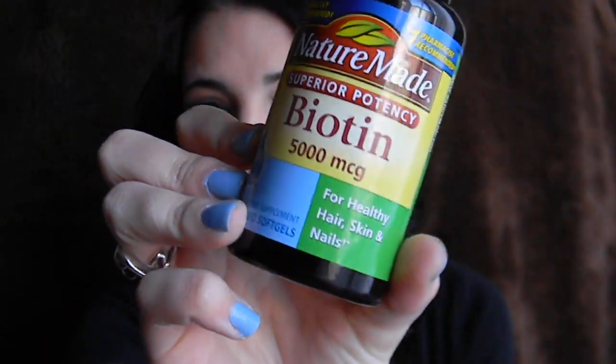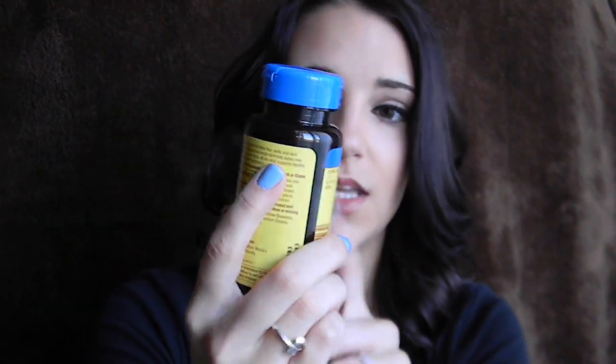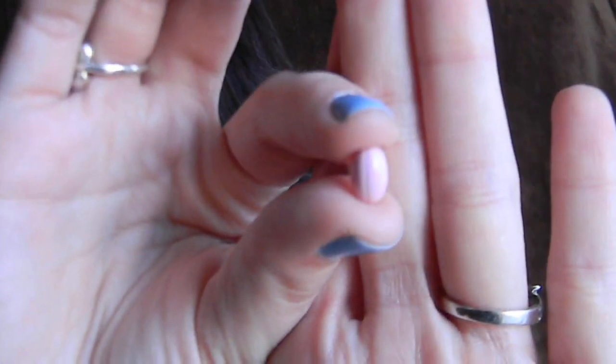I'm going to get started with pills — these are vitamins, technically. These are NatureMade biotin supplements. There's 50 of them in here, and this is the superior potency 5000mg ones. These are probably the strongest ones you can get and it comes with 50 tablets. These are actually really small — they're like pink and they're Easter egg colored. If you don't like swallowing pills like me, this is as small as the pill is, it's really, really tiny. So if you have a problem swallowing pills, these would be perfect for you.